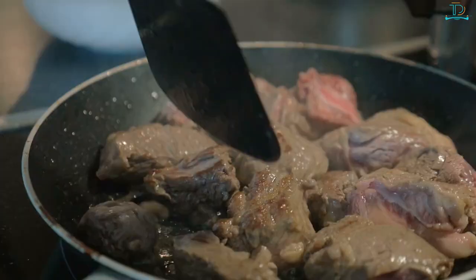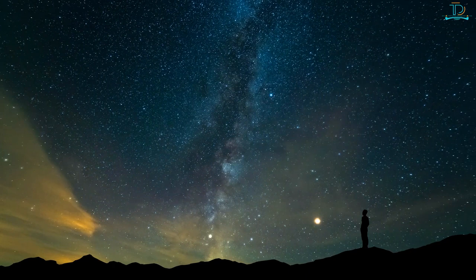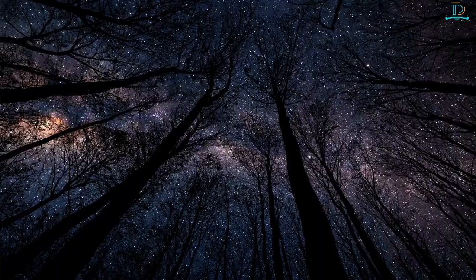A lack of light pollution makes Biogradska Gora a phenomenal place for watching the night sky and the grandeur of the Milky Way — it's easy to forget just how many stars are out there when you live in heavily populated areas.